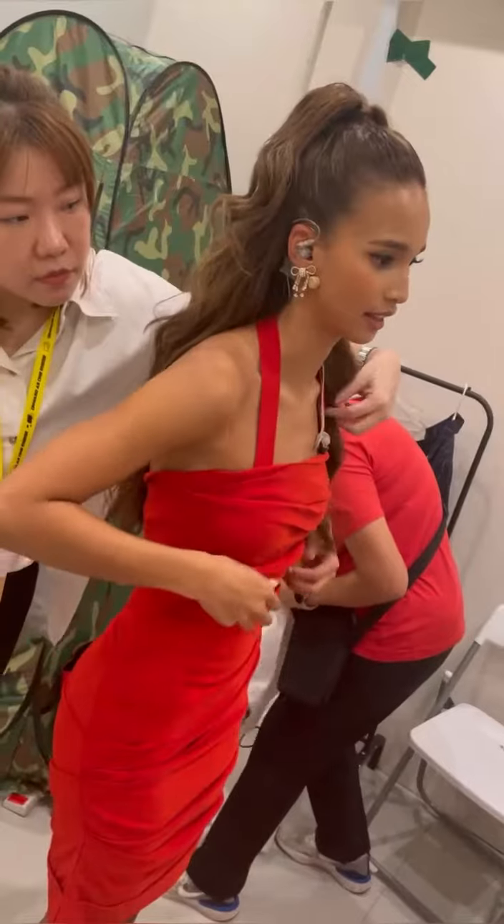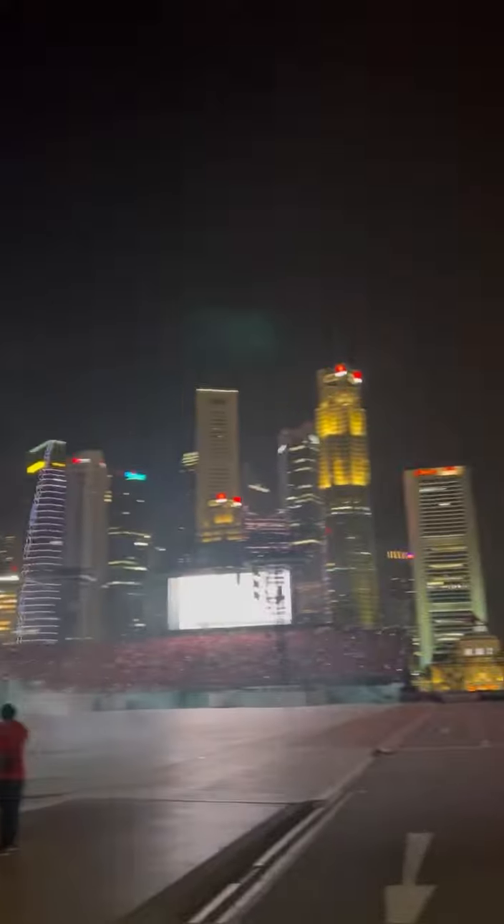Then I get changed into my second look. This is for the finale, and this is usually when my nerves have calmed down and I'm more excited. I get to see the crowd, the extras, the dances. It's just really fun.